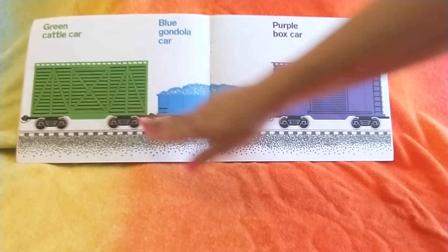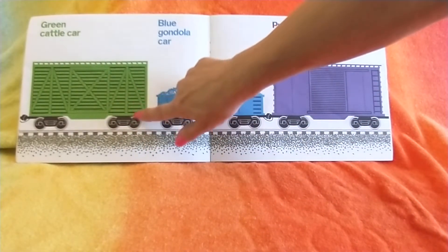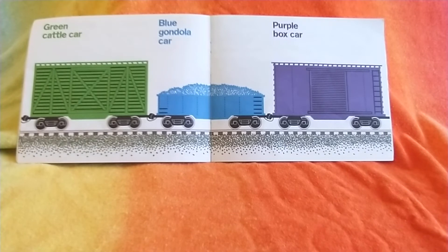Green cattle car next. A cattle car has lots of air holes in it because it carries cows or pigs or any other kind of animal.